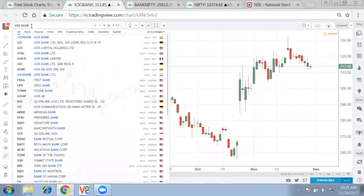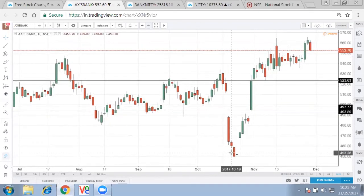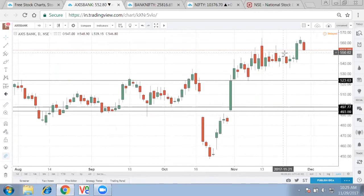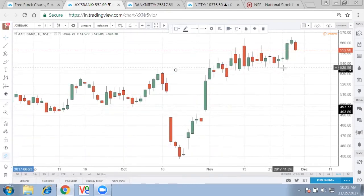Axis Bank is also inching higher the way ICICI is. After a big move from 450 to 550 in this entire expiry — the most volatile expiry — the result was worse, it came down, people shorted, got stuck, and then it went up. It might take some time for Axis Bank to crack down, but till then it will remain range-bound. The important level for Axis Bank is around 534-535 mark where the gap up happened and multiple lows have been formed.